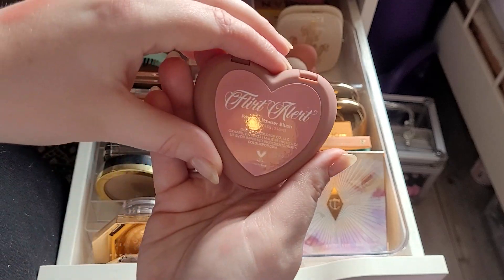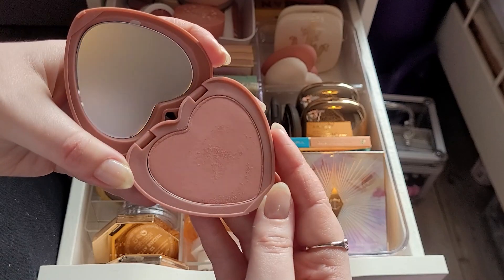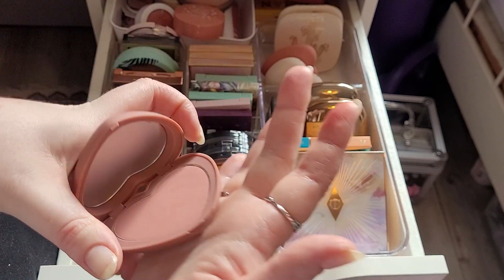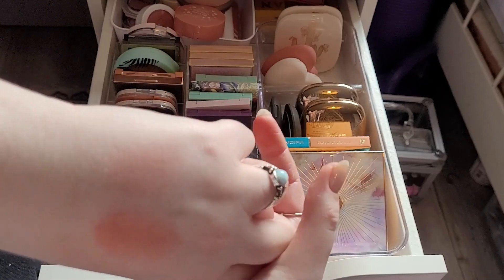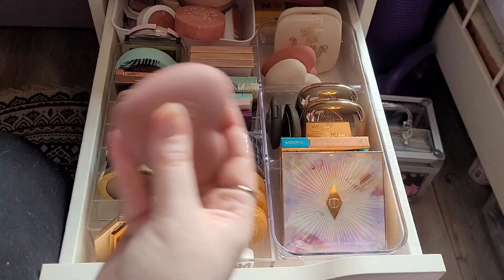And then I have Flirt Alert, which is a sort of grey-toned mauve shade that literally looks like nothing on my skin. I'm going to keep all of those.